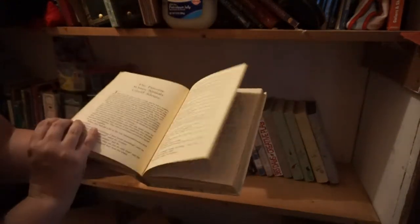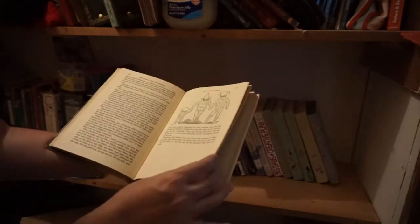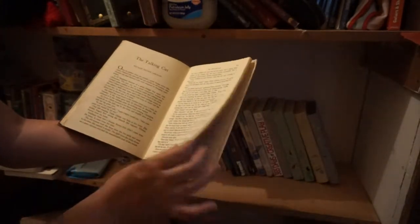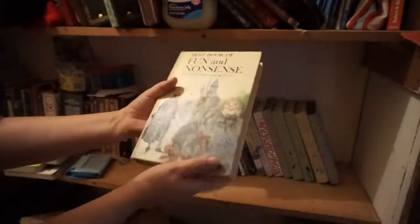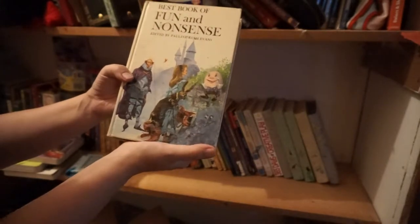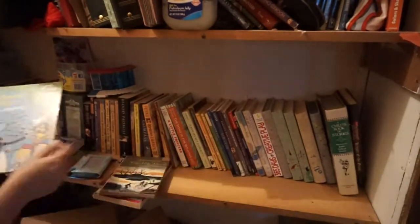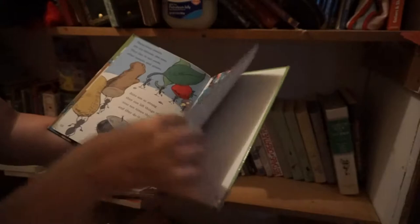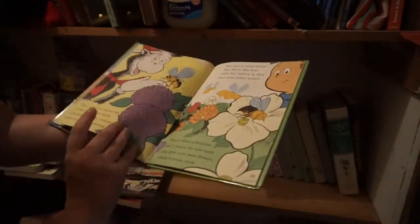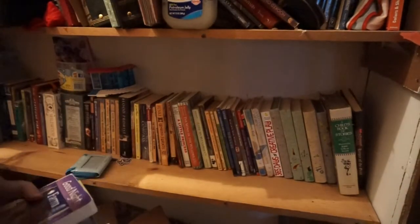Now this one I think I am going to go ahead and donate because it's a lot of samples of books. As much as I love the stories in here, none of them are complete — they're just little samples. So I'm going to donate it. It is Best Book of Fun and Nonsense edited by Pauline Rush Evans. This one is completely missing pages, so I was going to save it for a crafting project. And shelf number two is done.